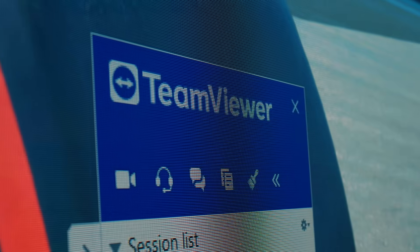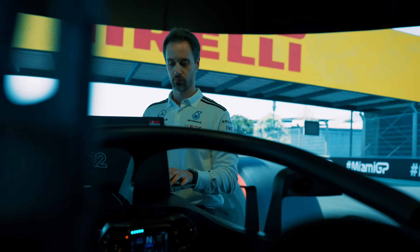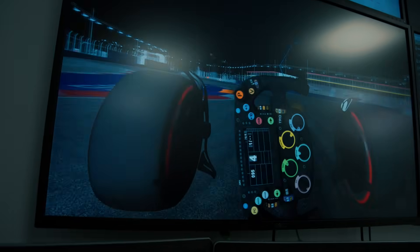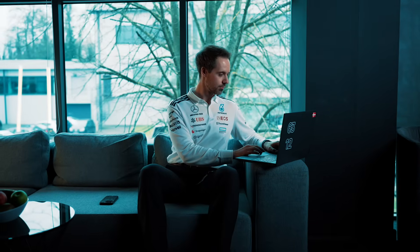One of the benefits of using TeamViewer is dynamic remoting, which allows multiple users to connect to one machine to troubleshoot a problem together. I have a quite specific setup at my desk with multiple screens, and with advanced remoting from TeamViewer, being able to replicate that with my laptop is a great help to me.